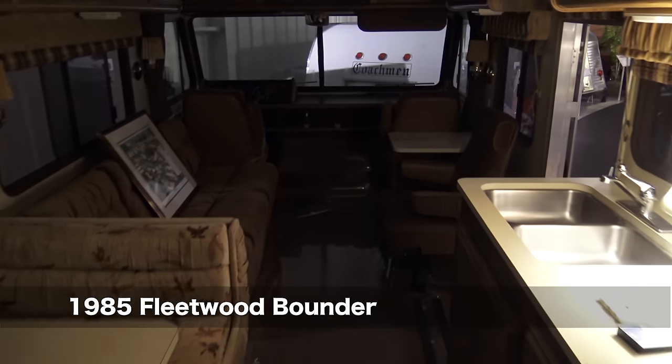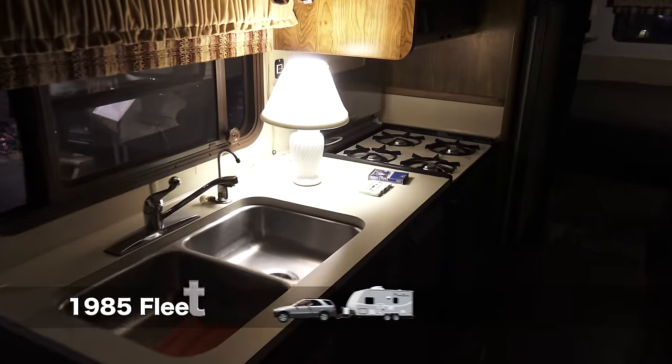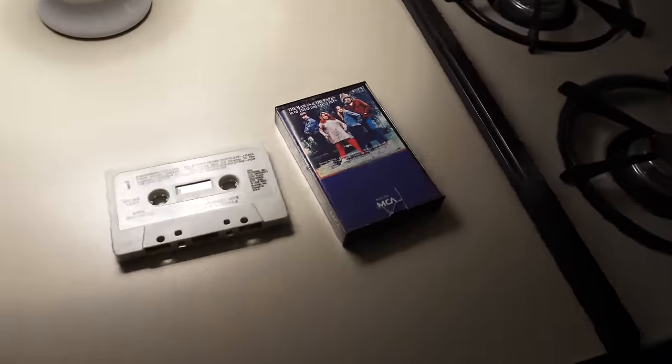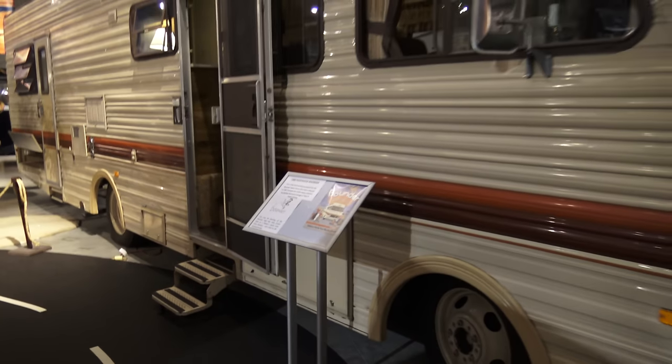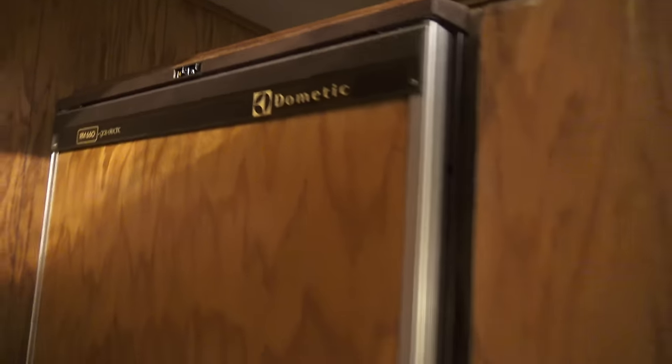Now we are talking — here we have jumped to 1985. A Fleetwood Bounder prototype, very similar to the iconic RV in the Breaking Bad TV series. This was actually the first model to have basement storage. That's the Dometic fridge.